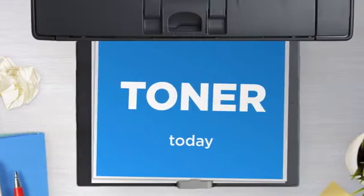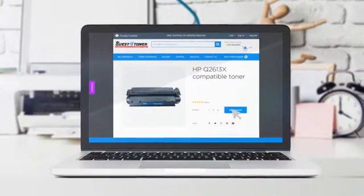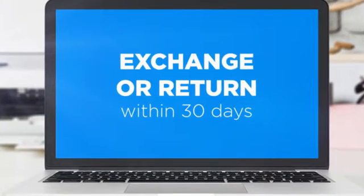Get this toner cartridge today at less than $40, only at Quest for Toner. If you're not completely happy with your purchase, simply exchange or return it within 30 days.